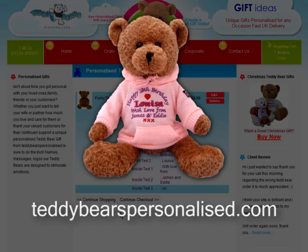Now you know what to do, go ahead and order your unique personalised bear today, creating a great gift at teddybearspersonalised.com.